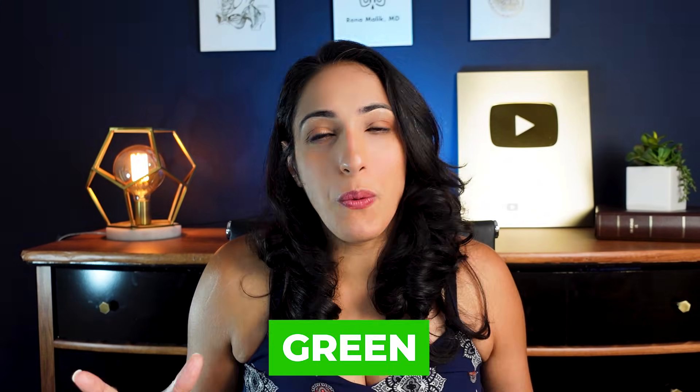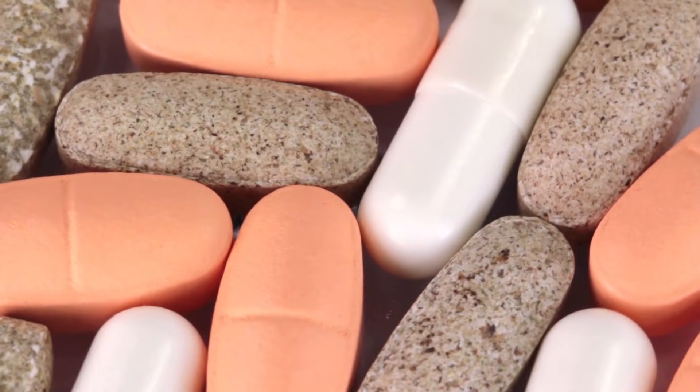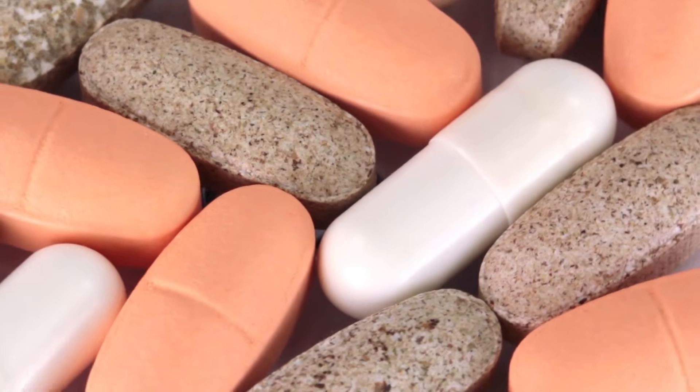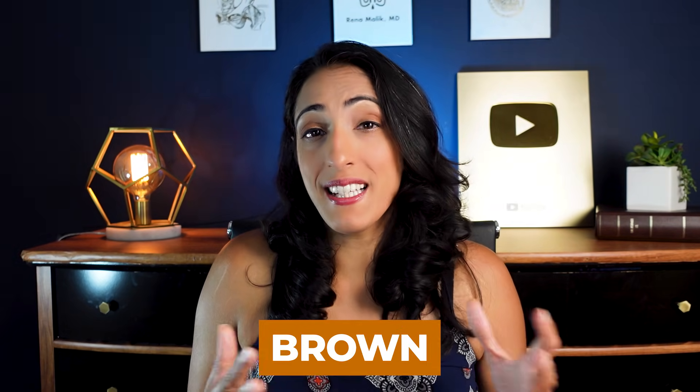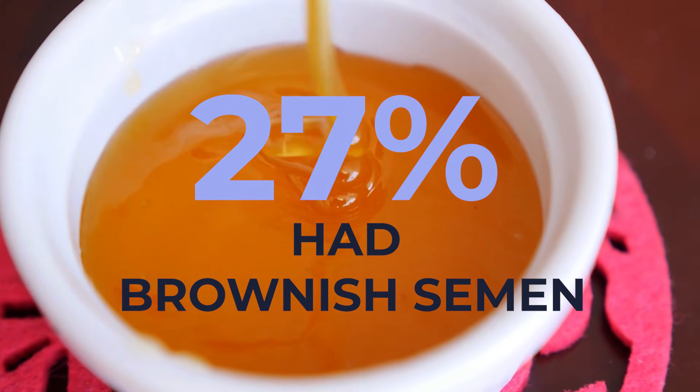Green semen sounds a little bit weird, but it's usually just a sign of either inflammation or infection in the area. If you're not having symptoms, it's probably an infection and it will just pass. Also, certain vitamins can change the color of your ejaculate as well. Brown ejaculate could be a sign of old blood in the semen. Interestingly, if you've had a spinal cord injury, studies have shown that about 27% of those patients had brownish colored semen, though we don't fully know why this occurs.